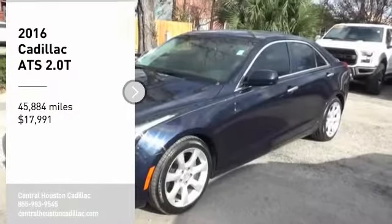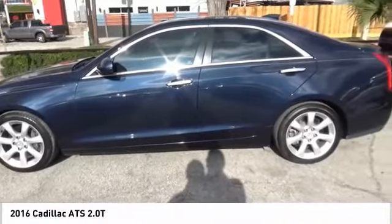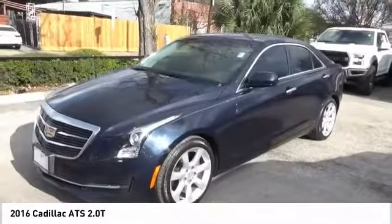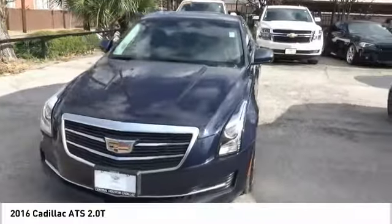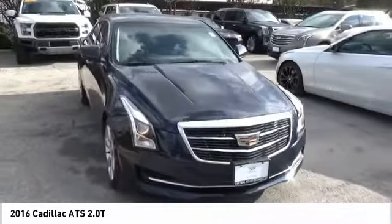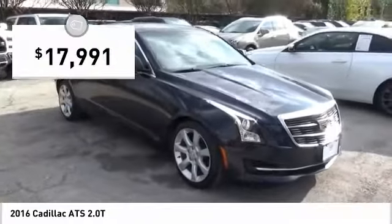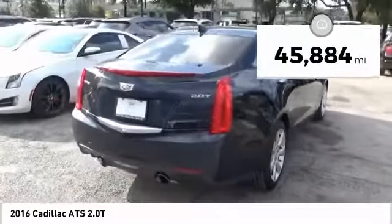Stop by and take a look at the 2016 ATS. The Cadillac ATS debuted in 2012 as an American-made compact luxury sedan. The ATS gives the driver incredible comfort and control over a nimble hard-driving compact that directly competes with the 3 Series and is priced below $20,000. This vehicle has less than 50,000 miles.